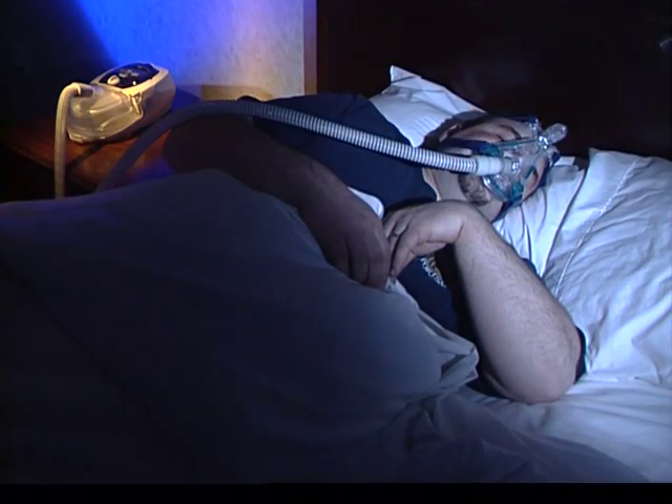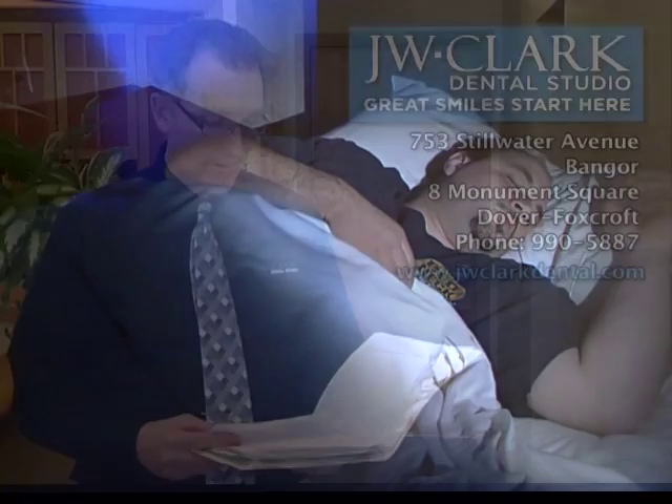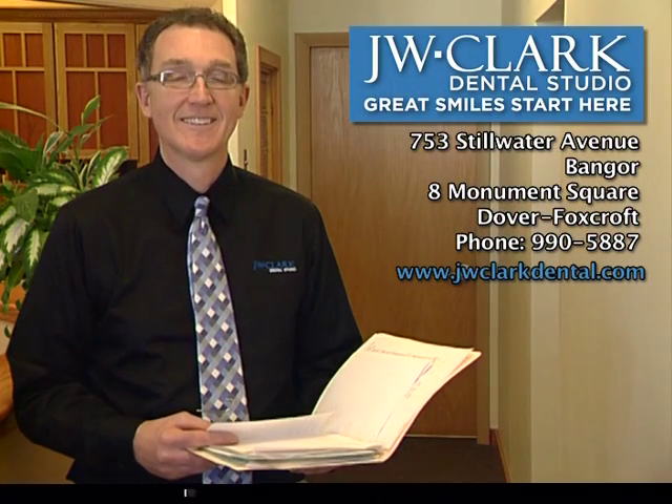It's your choice — this or this. Learn more by calling J.W. Clark Dental Studio or visit us on the web.